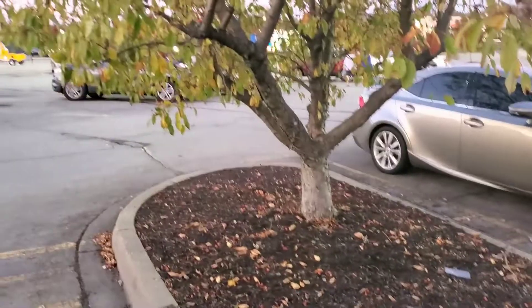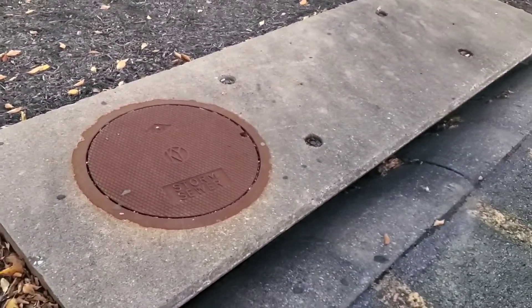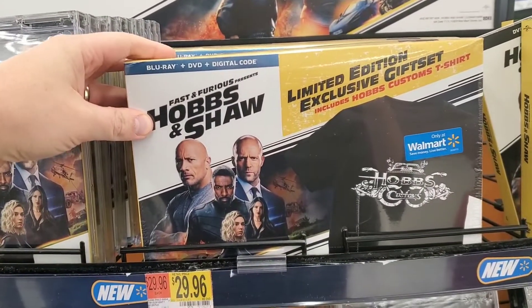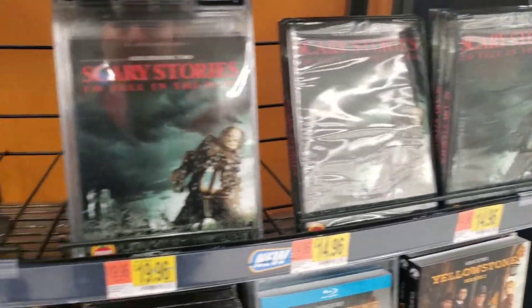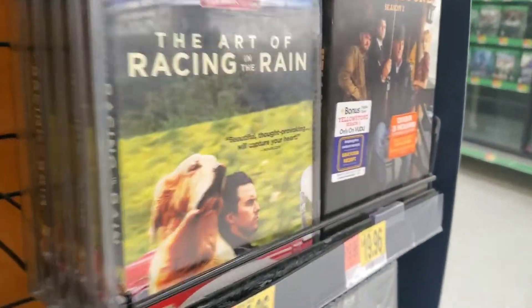We're at Walmart and it's getting dark. My daughter's trying to find Pennywise down there — she didn't find him, so she gets to keep her arm today. Here at Walmart they've got a Hobbs and Shaw limited edition exclusive gift set with a T-shirt, DVD, Blu-ray, and 4K. They have Scary Stories on Blu-ray but I'm not seeing a 4K. The only new things I'm seeing are Dora and Bumblebee sets, a Cinderella Story, The Art of Racing in the Rain, and Yellowstone Season 2.